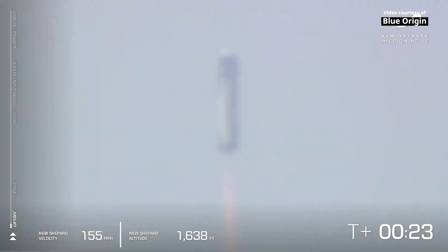Beautiful liftoff from our launch site 1 in West Texas. You can follow along as she gains speed in the bottom left corner of your screen. There's the speedometer, altimeter in the middle there.